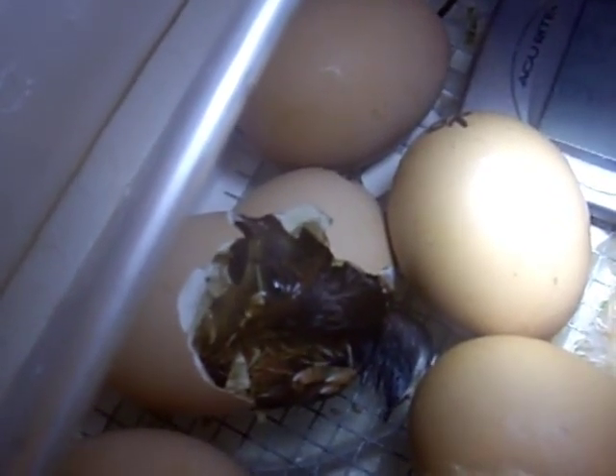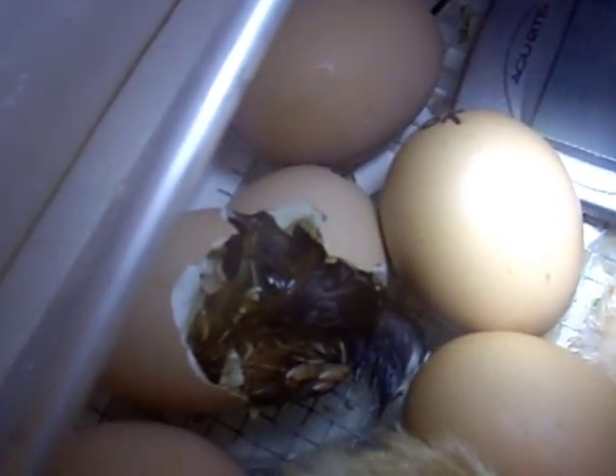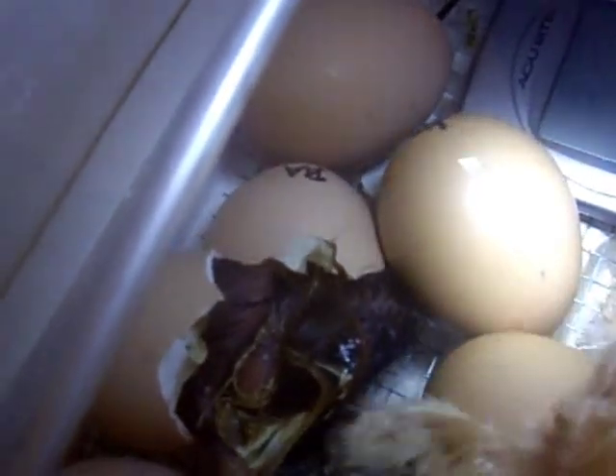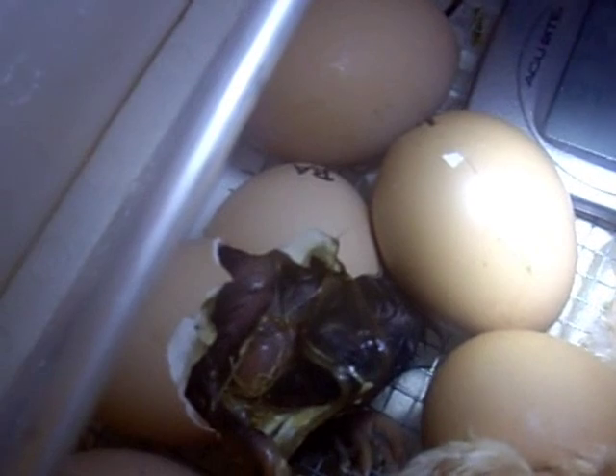They've been in here long enough to get fluffy, so I just cracked it open and pulled six out. Also, there's one that almost hatched and died during the hatch, and I pulled that one too. So we will not be getting a 100% hatch rate.